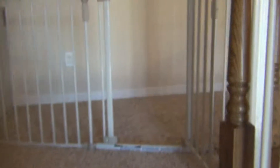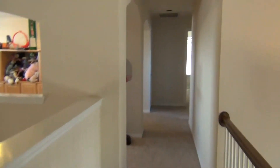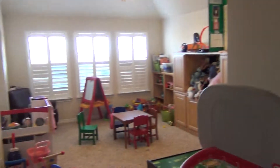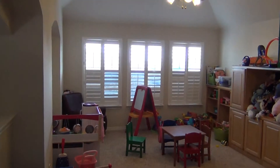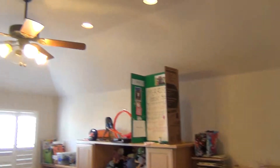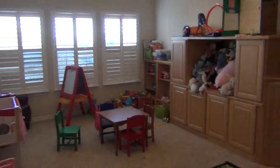Desk area. Upstairs. Nice big open game room. Plantation shutters. Nice vaulted ceiling.